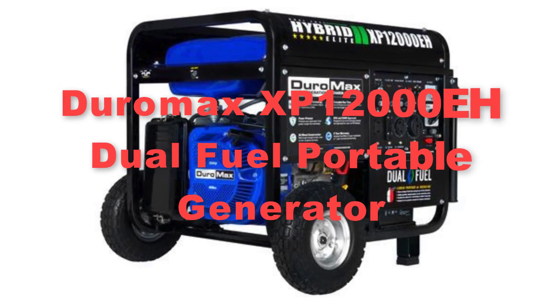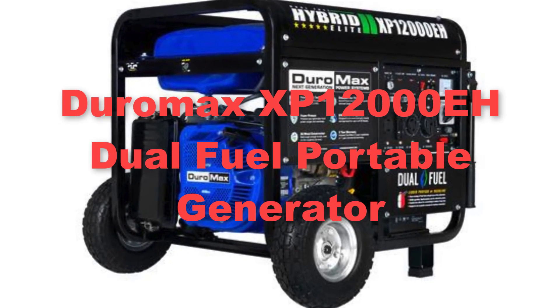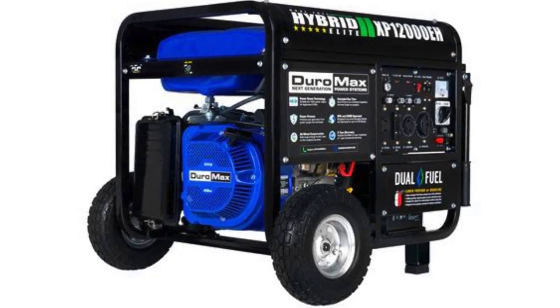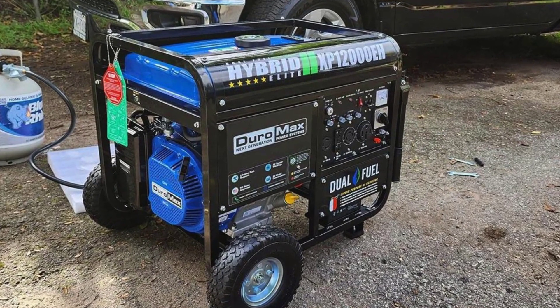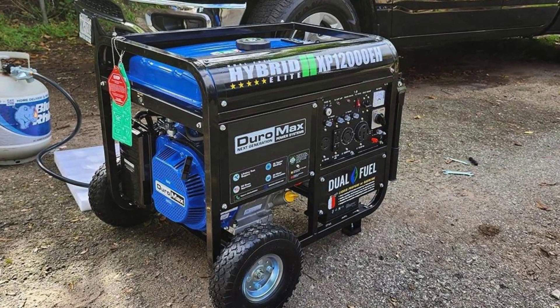Last but not least, there comes the Duromax XP12000ED dual fuel portable generator. The Duromax XP12000ED dual fuel portable generator is a robust and high-powered solution for those in need of reliable and versatile portable power. With a massive peak output of 12,000 watts and a continuous running output of 9,500 watts, this generator can easily handle a wide range of power needs, from powering essential appliances during emergencies to running heavy-duty equipment on job sites.